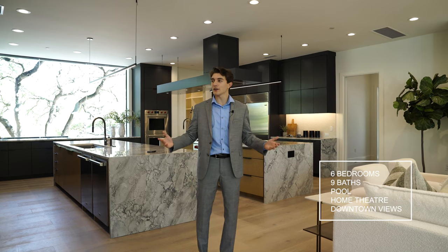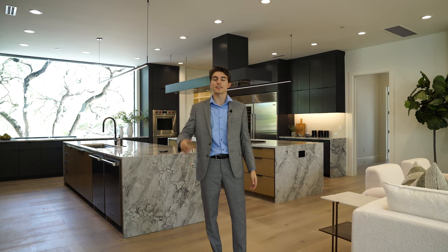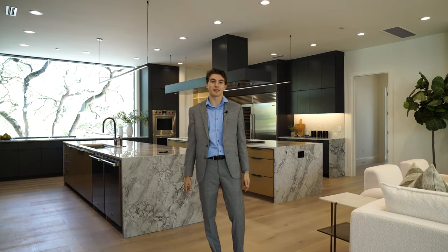And that does it for this tour. I want to give a huge thank you to Darren Walker with Moreland Properties for allowing us to show y'all this incredible listing. If you enjoyed the video, I invite you to like and subscribe to the channel so you can see more of the best architecture, design, and real estate that Austin, Texas has to offer. I look forward to seeing y'all in the next one.